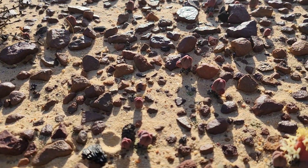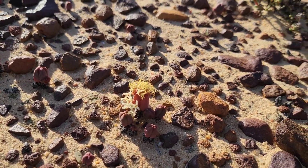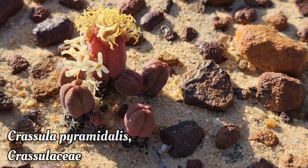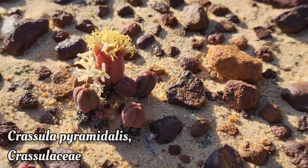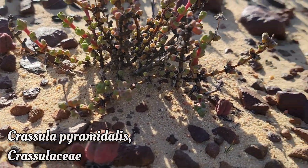How does it do that? Selection pressure. This is Crassula pyramidalis, a member of the succulent family Crassulaceae. And if you just saw this plant in some succulent boutique in a little cute container, you'd have no idea why it looked the way it did.